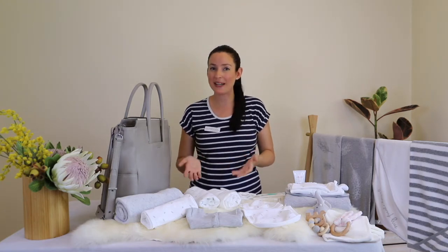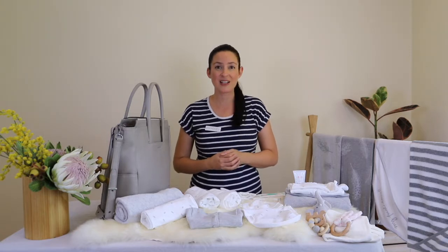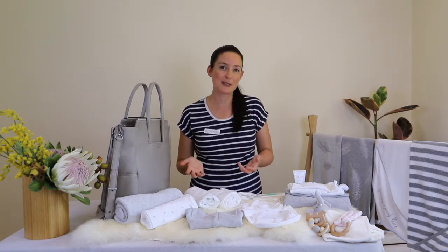Hi there, so today I'm going to talk to you about what to pack in your nappy bag and why. As a first time parent it will be really challenging to work this out, so we've come up with a list of things that have worked really well for us as parents, and also some things we've researched with some great tools and tips along the way.